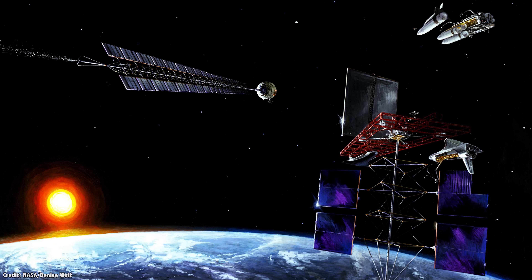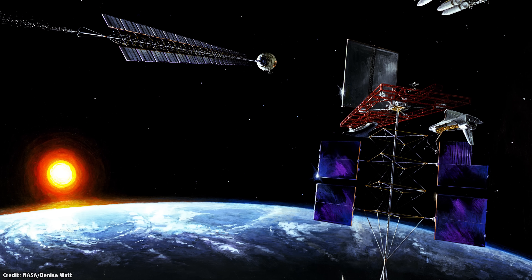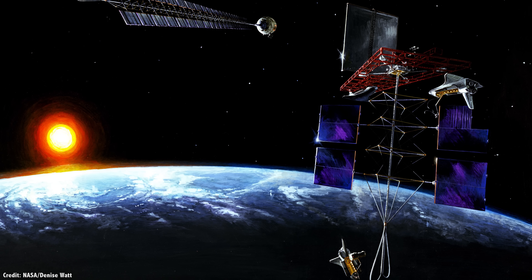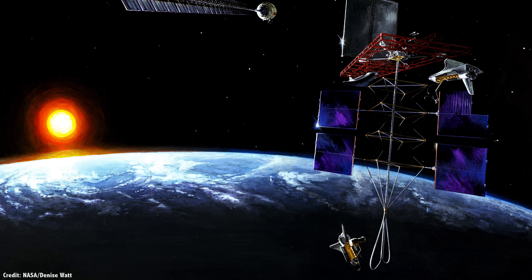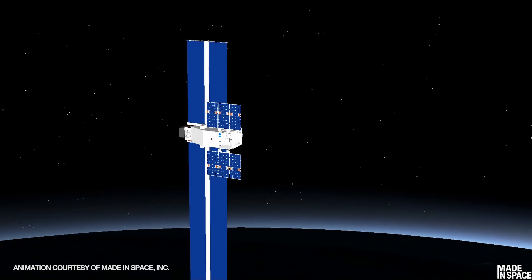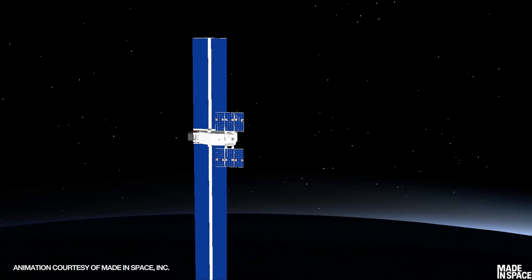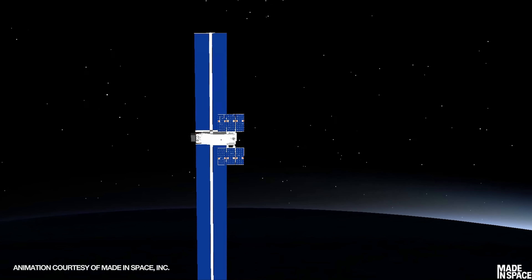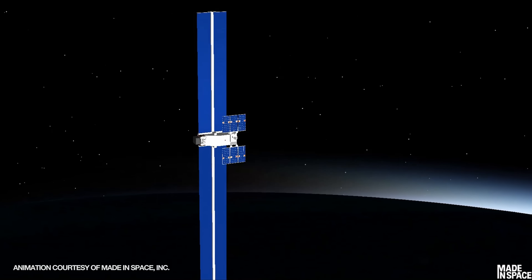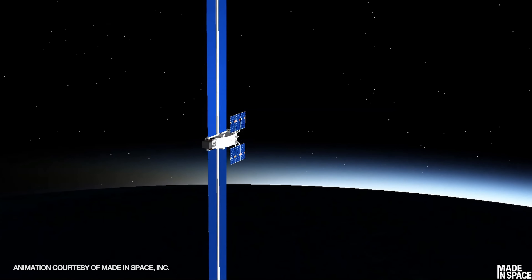We've talked in previous videos about how important space-based manufacturing and construction is going to be. Ideally, you'd want the raw materials from space, but until that happens, it still makes a lot of sense to carry your resources packed tightly in a rocket, and then assemble as big a structure as you need once you're in space. Made in Space's Arconaut 1 is set to demonstrate how it should be possible to 3D print the structures that hold the spacecraft's solar panels, but it's still going to be deploying traditional solar cells.